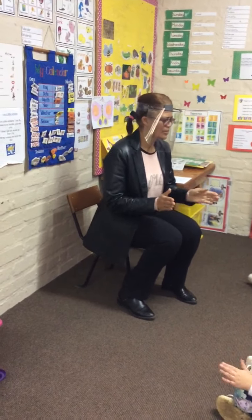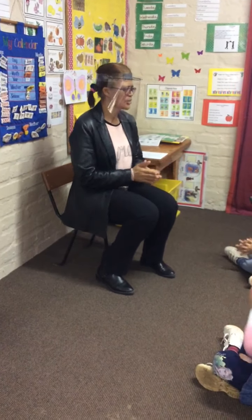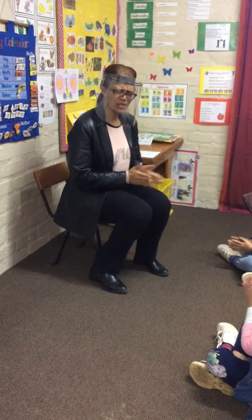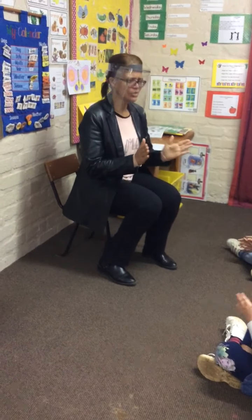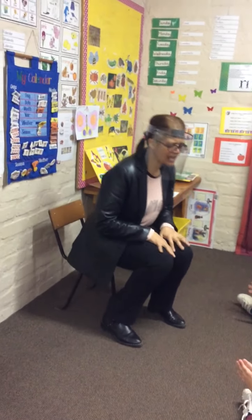Good morning, good morning, how are you today? Good morning, good morning, how are you today? How are you on this special day? I'm glad to come to play. Good morning, good morning, how are you today? Good, thank you, teacher.